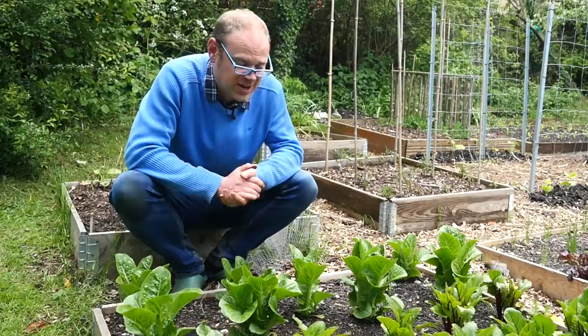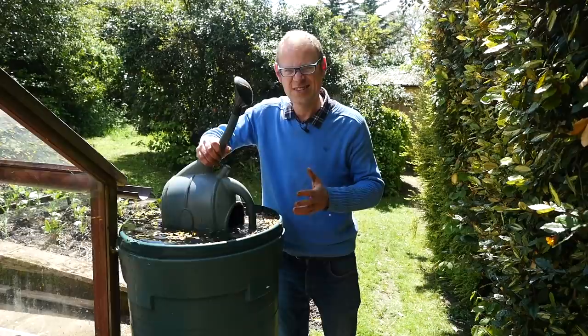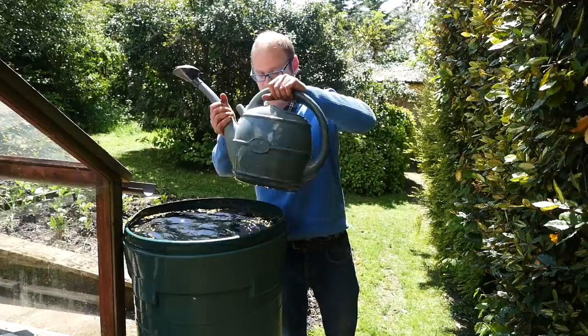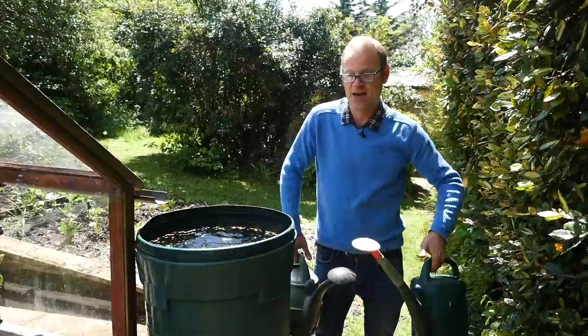Where possible I prefer to use rainwater — it's got a slightly lower pH which is better for plants, and it's somehow more natural, though it's absolutely fine to use mains water too. A little tip: if you've got two watering cans, fill both of them up. You get a nice balance when you're off to water, and it also saves time running back and forth to the water barrel.